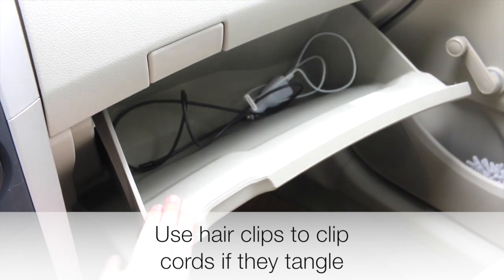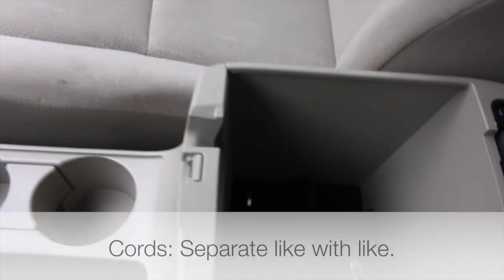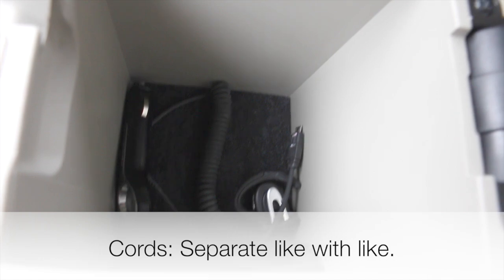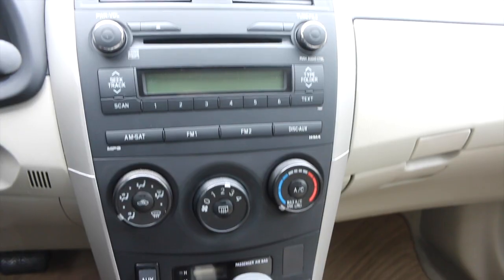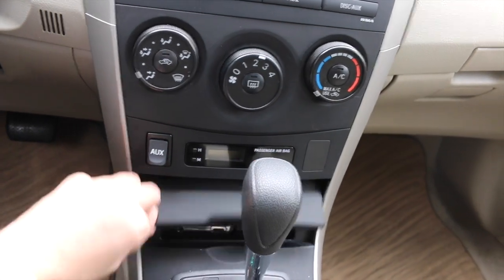In this center console area I keep my iPod-related things. If you have a lot of cords, keep them separate from each other — this center console is perfect for that. I have my phone charger and just my Bluetooth in there so they don't get tangled. One thing I really like about this car is how it hides the iPod when it's not in use.